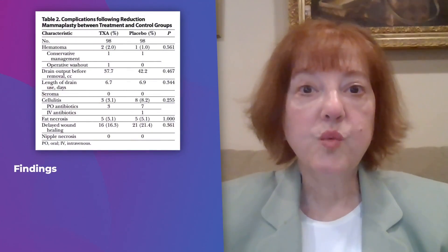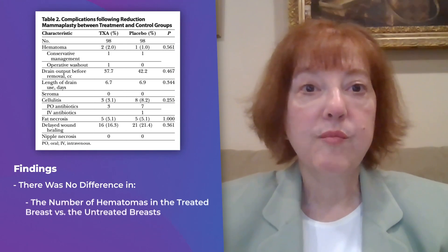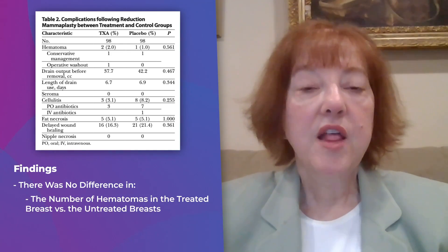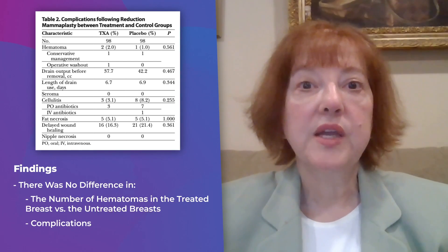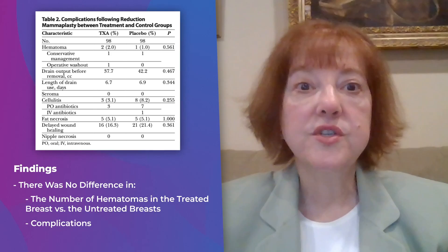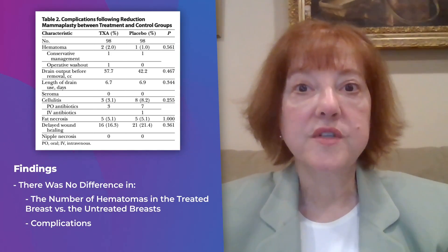What they found was there wasn't a difference in the number of hematomas in the treated breast compared to the untreated breast. There were also no differences in complications. So why did this study show it didn't make a difference when there are lots of other studies that show it does make a difference?